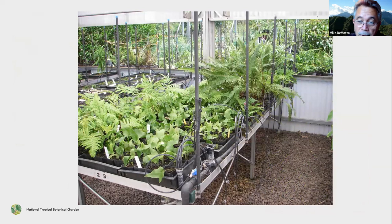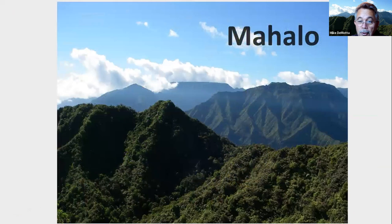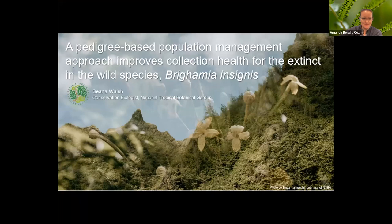In our greenhouse at the nursery, we have a section called the cool room with a swamp cooler fan, and the sporophytes, once they're strong enough, are brought out there to be hardened off in their natural environment. Mahalo, I appreciate your time. Thank you for taking us into the world of ferns, Mike. Now we're going to switch over to Shauna Walsh, our conservation biologist, who's going to be telling you about some progress we've made with Brighamia insignis this year.